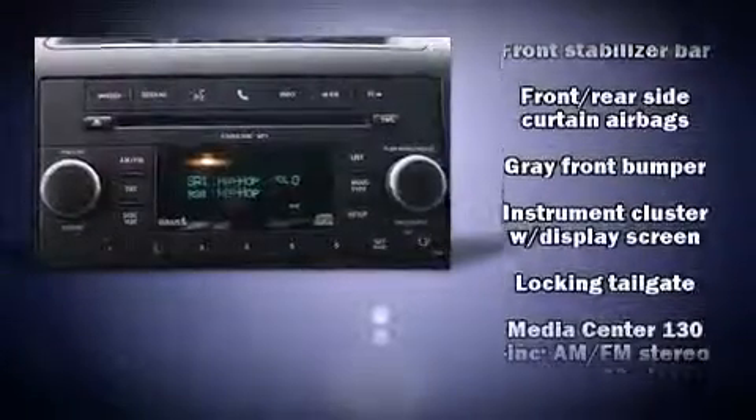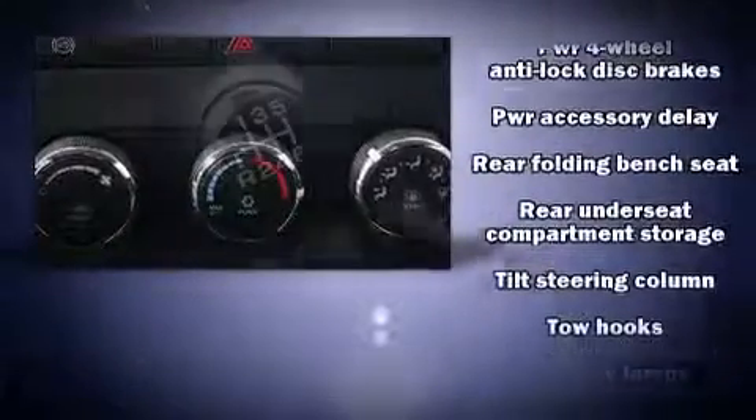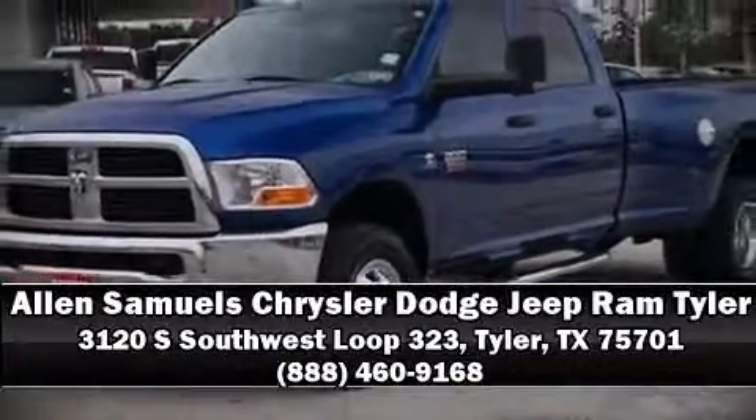Ignition disabling and four-wheel disc brakes with ABS. It also arrives with a Carfax history report indicating just one previous owner. Stop by our dealership or give us a call for more information.